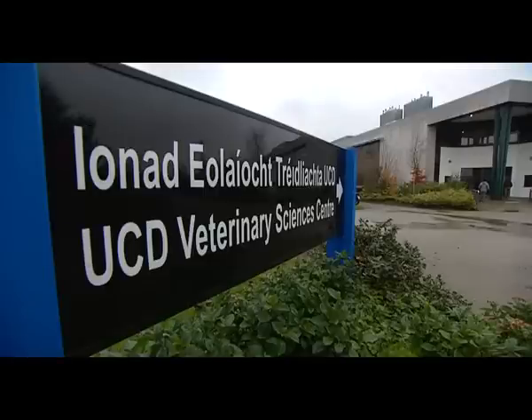She's leading the world's first academic research programme dedicated to understanding the genetic contribution to athletic performance in the Thoroughbred. It's all happening here at UCD, just three or four miles from Leopardstown.